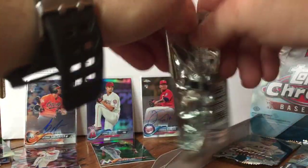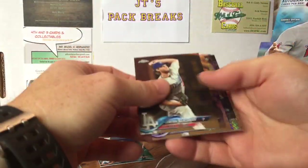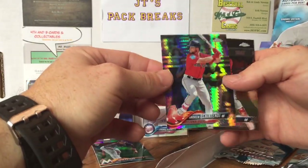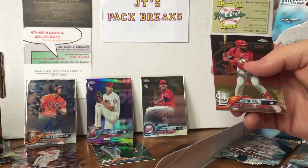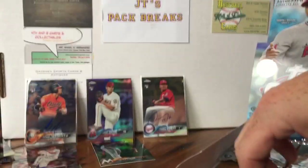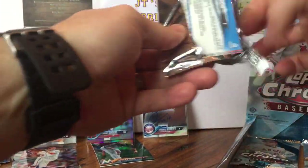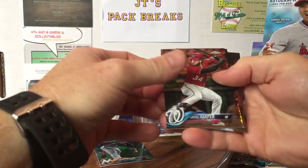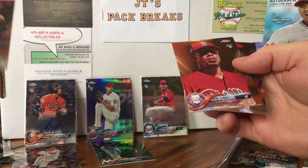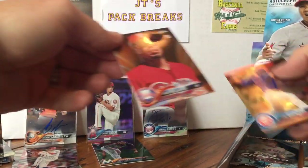Last level — four packs to go, guys. Wish me luck. Clayton Kershaw, Charlie Blackmon, Andrew Benintendi Prism — cool. Shout out to my boys Up North Collectors. Ozuna. Maybe this is going to be my prism level. Bryce Harper, Willie Calhoun. Looks like we got a Nick Williams — this Willie Calhoun is prism, Nick Williams Orange!